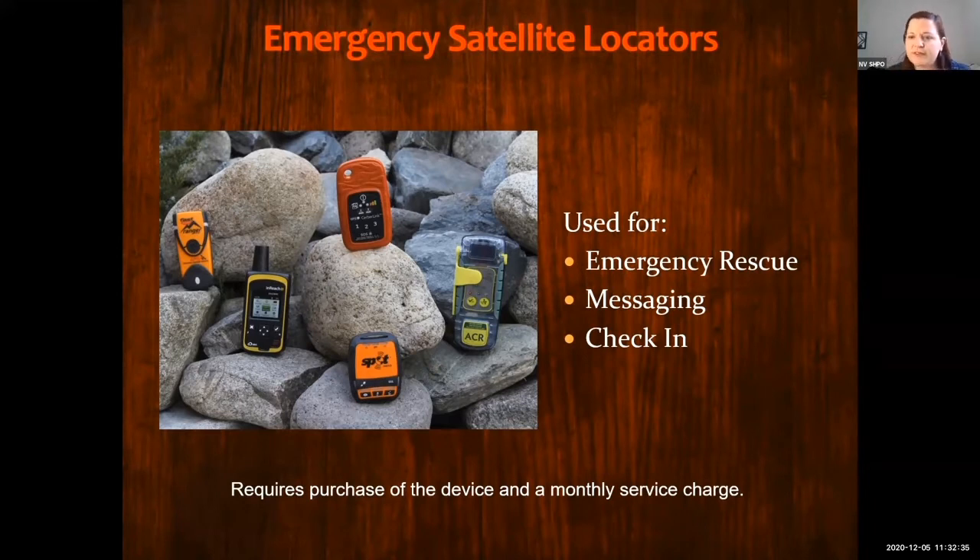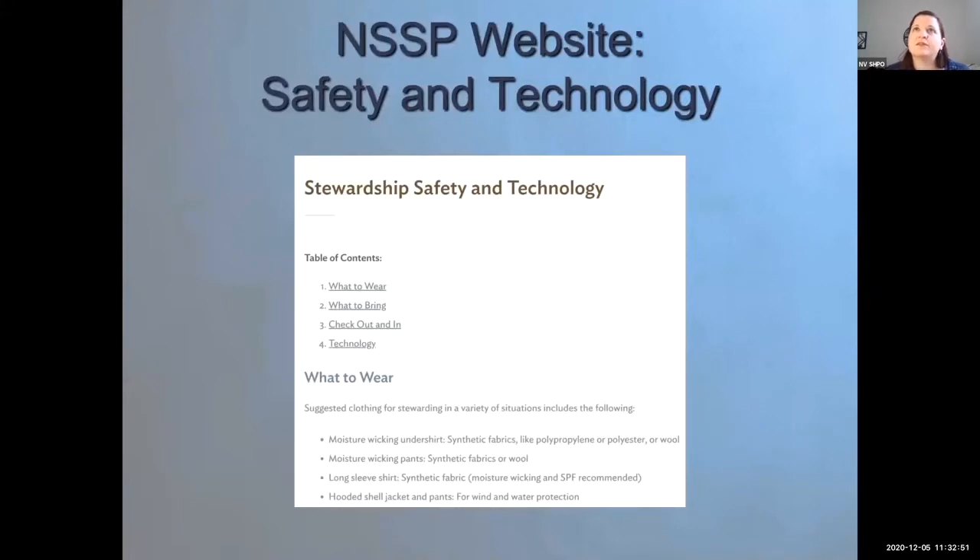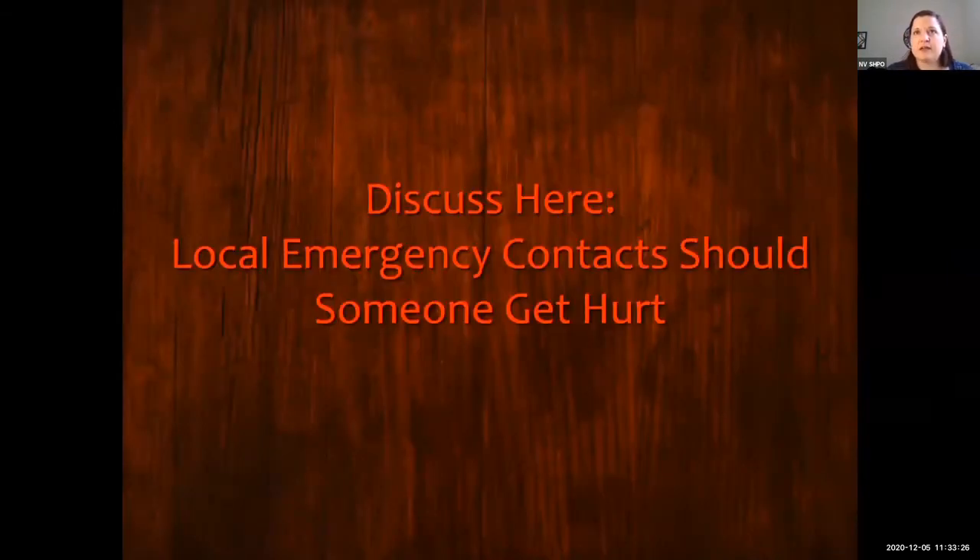Most iPhones have latitude and longitude in the compass app, and that works without cell coverage — so that's good to know. If you're going to give us a location, latitude and longitude is fine. On the website there's a section called 'Safety and Technology' — I'll show you where that is shortly. We talk about what to wear and what to bring, and also all the details about GPS technology, GPS apps, and the other satellite technology options.